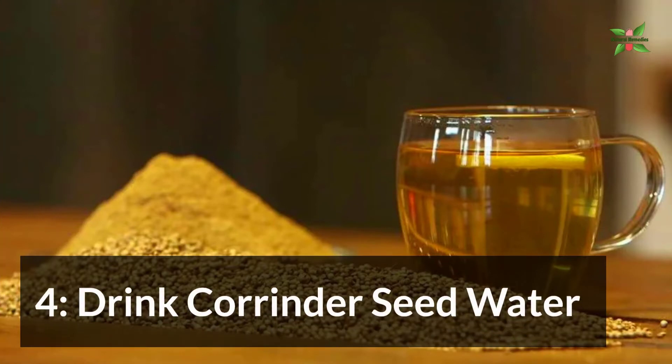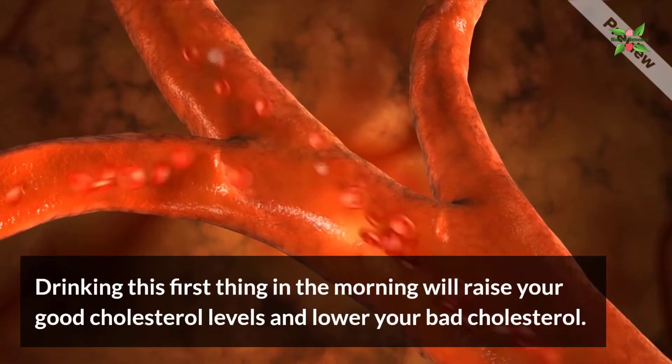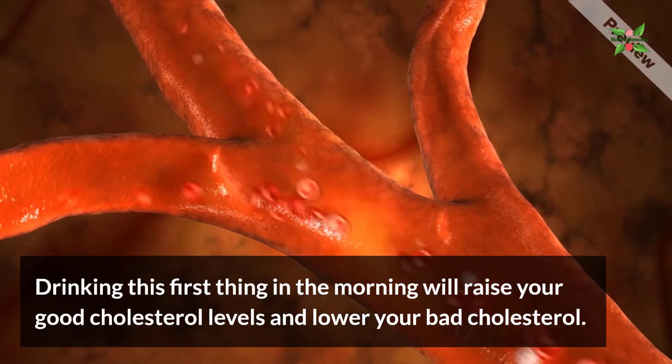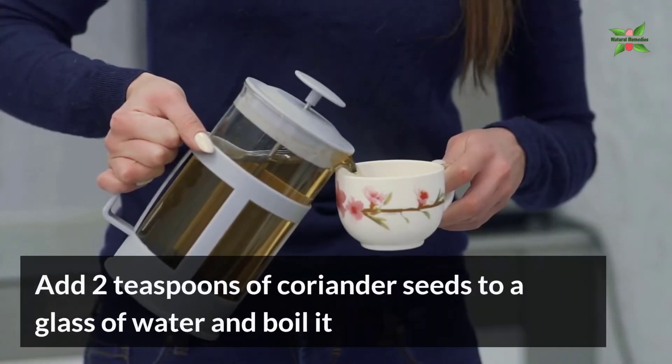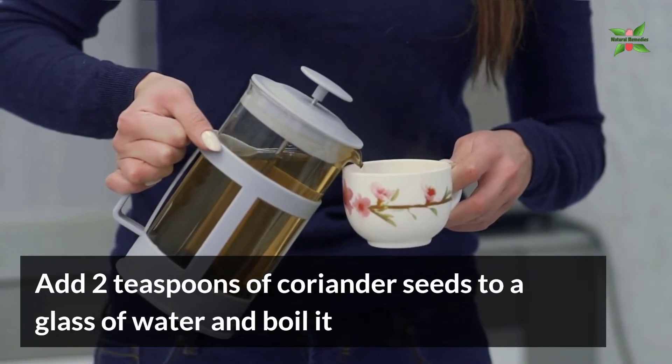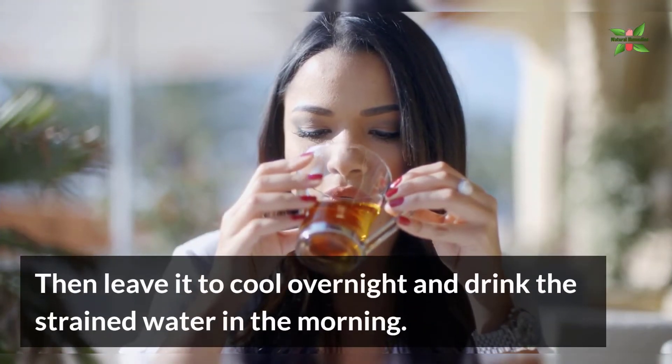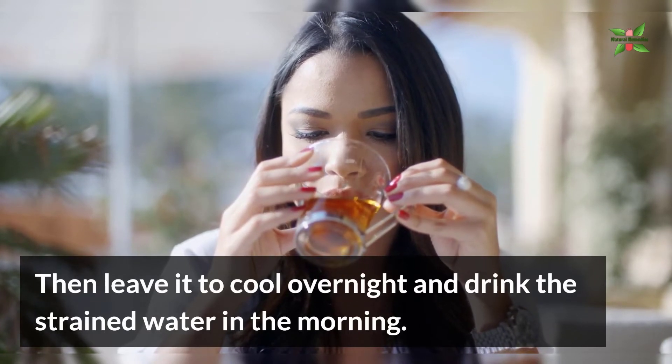4. Drink Coriander Seed Water. Drinking this first thing in the morning will raise your good cholesterol levels and lower your bad cholesterol. Add 2 teaspoons of coriander seeds to a glass of water and boil it. Then leave it to cool overnight and drink the strained water in the morning.